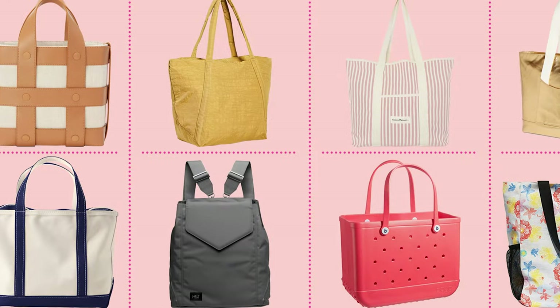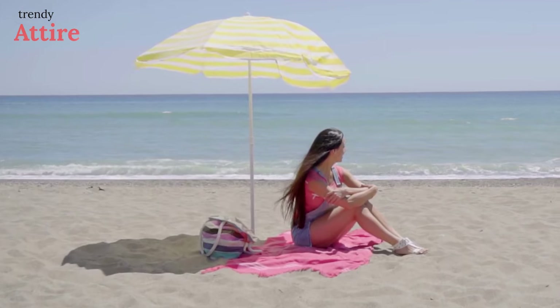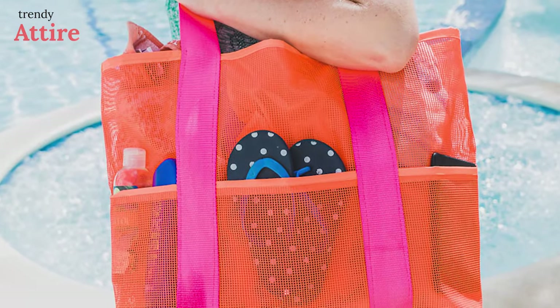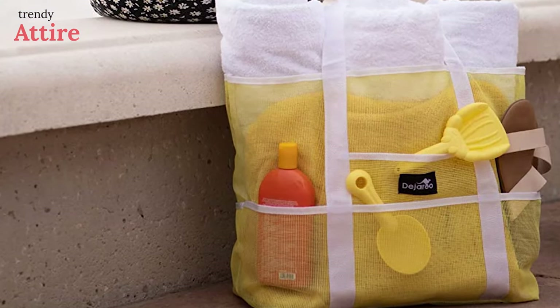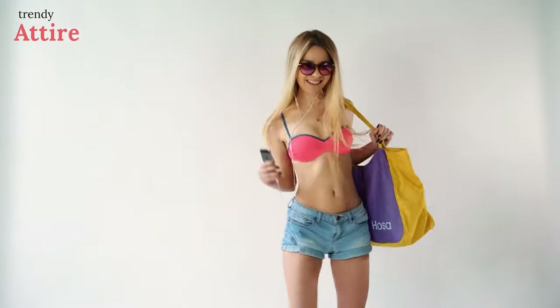There are tons of fun designs and sizes in beach bags, but the most useful beach bags have features like insulation for keeping snacks and drinks cold, mesh materials that eliminate sand and dirt on the beach, and a lot of pockets to organize everything and make searching easy. Here we have rounded up the five best beach bags for you.